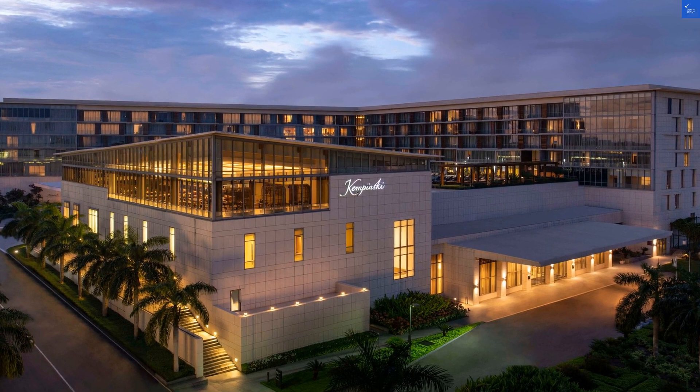So, is it worth visiting? Yes, but only if you're in the mood for a splash of luxury and a side of patience.